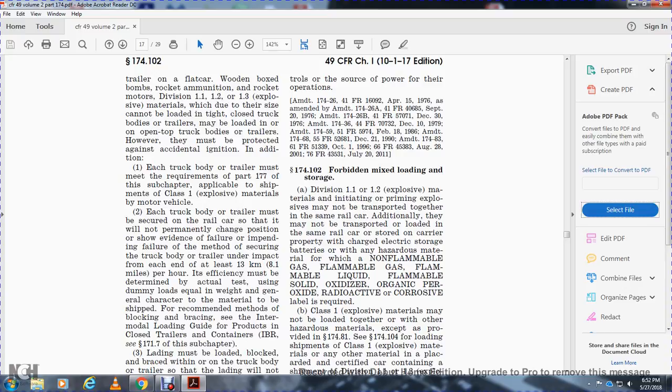Each truck body or trailer must be secured to the railway car so that it does not permanently change position or show evidence of failure. The method of securing the truck body or trailer must withstand an impact of 8.1 miles per hour, as determined by actual testing with dummy loads equal to the weight and general character of materials to be shipped.